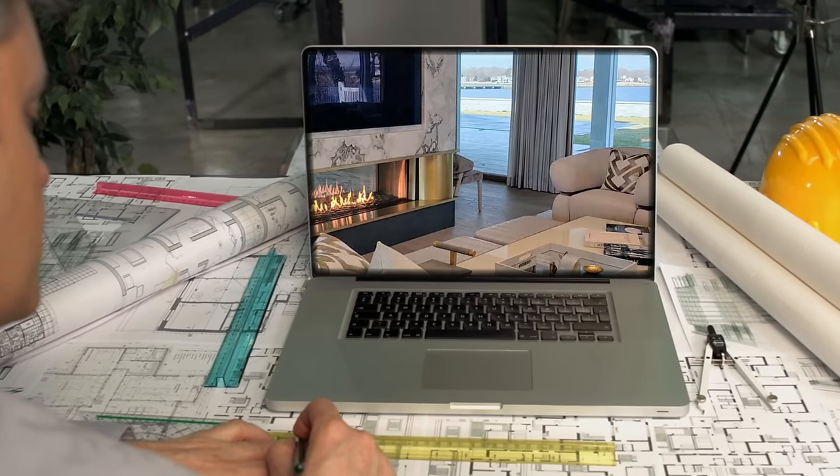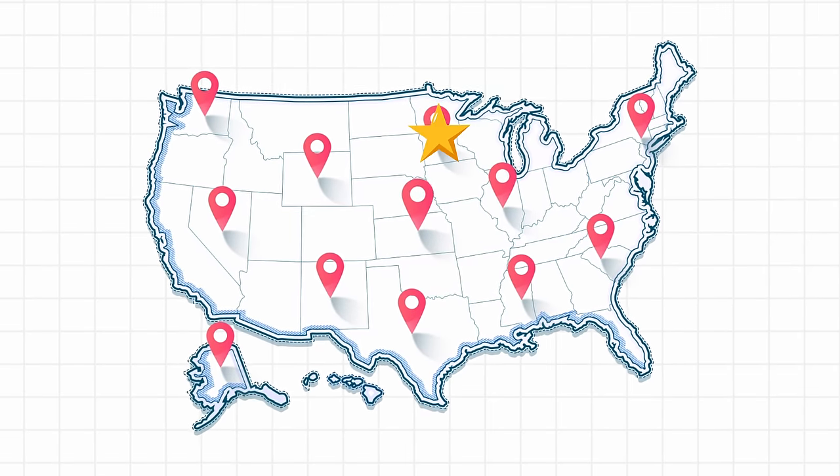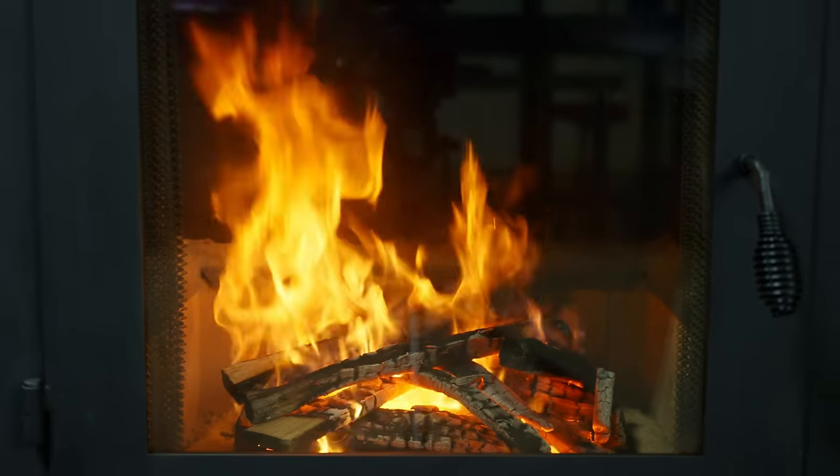For over 44 years we have manufactured and designed wood-burning fireplaces and sold direct nationwide. I'm excited to share with you our new wood-burning fireplace called the American. The fireplace was designed to have a much taller viewing area so you're able to see more of the fire.